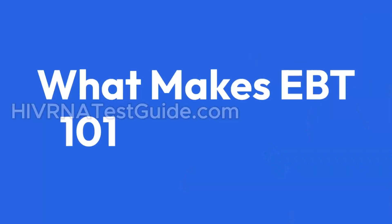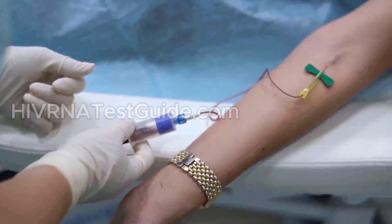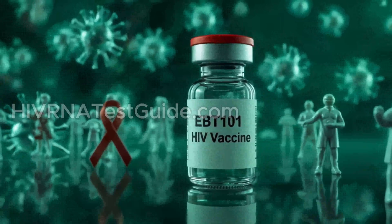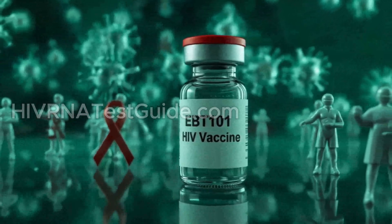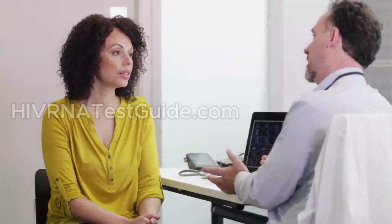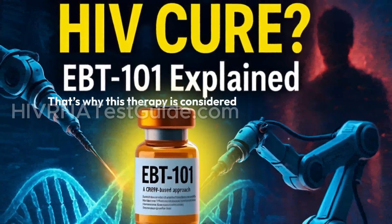What makes EBT 101 so unique? Unlike stem cell transplants or complex antibody therapies, EBT 101 is designed to be a one-time outpatient treatment. It doesn't require harsh chemotherapy, donor matches, or lifelong management. That's why this therapy is considered revolutionary. It could, in theory, work in both developed and low-resource settings if proven safe and effective.